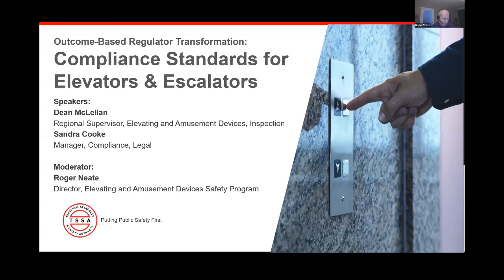Good morning, everyone. I think we're ready to start now. Welcome, everyone, to our webinar on compliance standards for elevators and escalators. My name is Roger Neat. I'm the director of the Elevating Devices Safety Program here at TSSA, and today I will be your moderator. We organized this webinar today because we realized that compliance standards and TSSA's transformation to becoming an outcome-based regulator is a significant change in how you're used to working with TSSA.